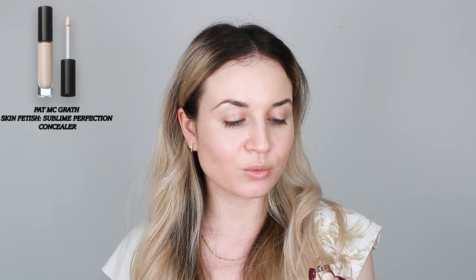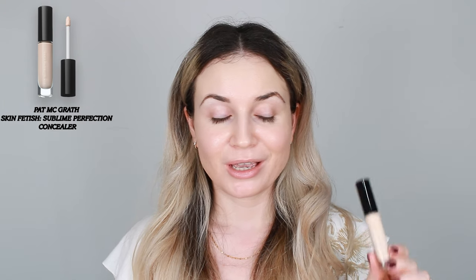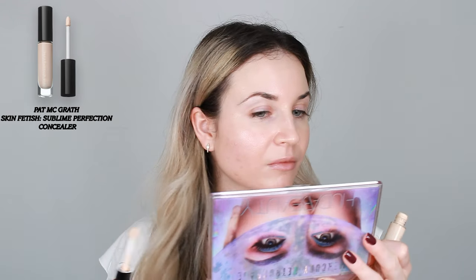This is Skin Fetish Sublime in the shade L1. I used this one for the first time in my last video, so I definitely recommend you check that video to see my opinion on this product. I have to say that I don't have any bad things to say about it — I pretty much use it every day. I like the finish and I like how it wears throughout the day. If you set it, it will not budge, so I'm very impressed by this concealer.